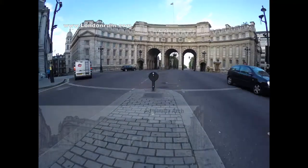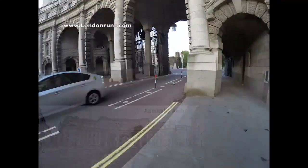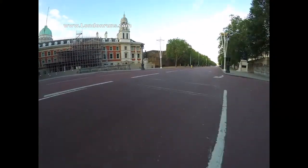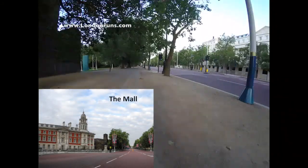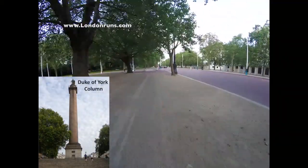But as we go to the right, we will come to Admiralty Arch. This was built in 1912 to commemorate Queen Victoria's 60-year reign on the throne. We are now on the Mall, which takes us all the way up to Buckingham Palace, but we will be ending this part of the route at the Duke of York's Column.